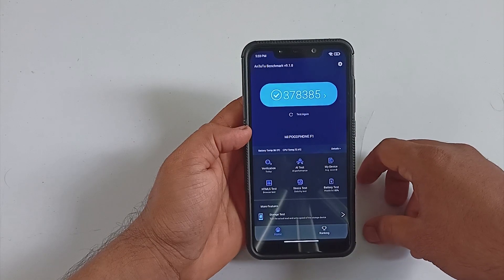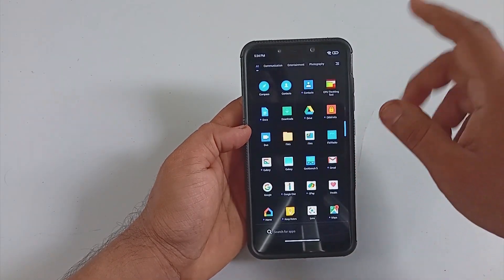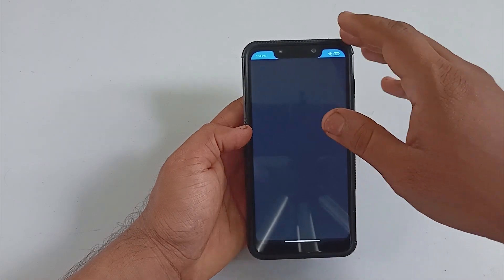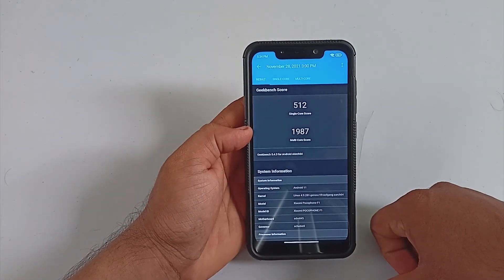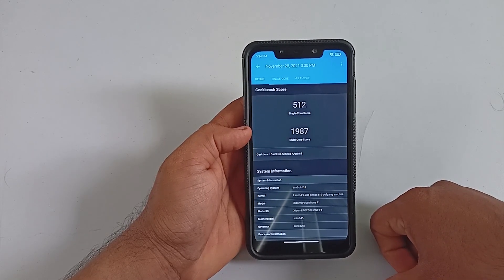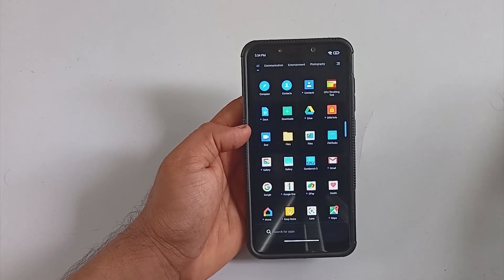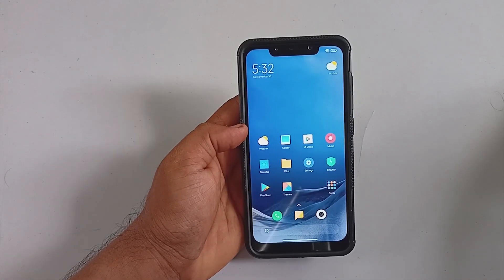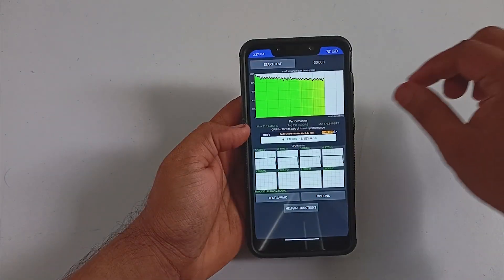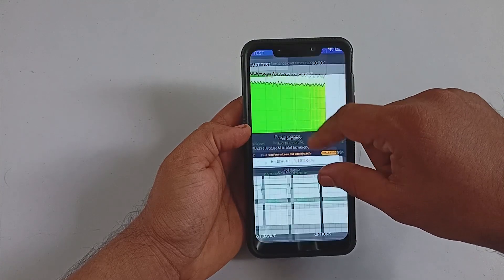Talking about benchmarks, out of the box the AnTuTu score is 378,000 plus, and Geekbench scores are 512 for single-core and 1987 for multi-core, which are not top-notch scores for the Snapdragon 845. You are going to get an above-average gaming experience in this build. For performance, I did a 30-minute CPU throttling test — the ROM managed to pull out 191,000 as its average GIPS value.